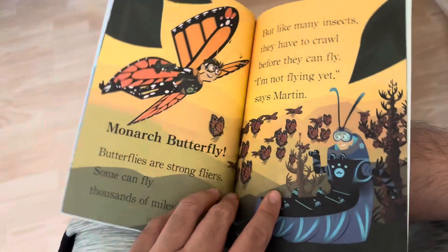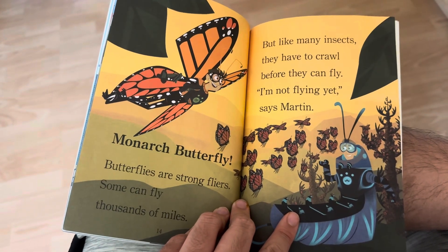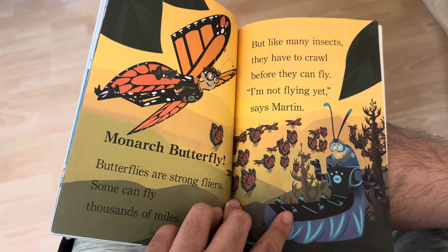Monarch Butterfly! Butterflies are strong flyers. Some can fly thousands of miles. But like many insects, they have to crawl before they can fly.